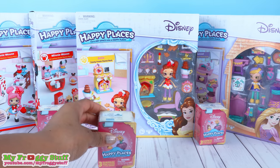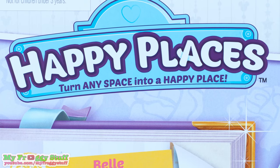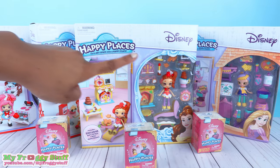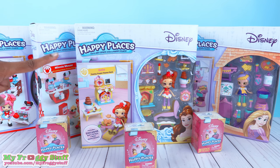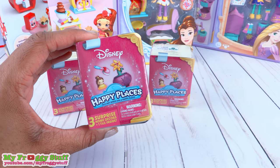Today on Unbox Daily, we are taking a look at Disney Happy Places. We found these theme packs at Toys R Us for $16.99 each and these blind boxes for $3.99.